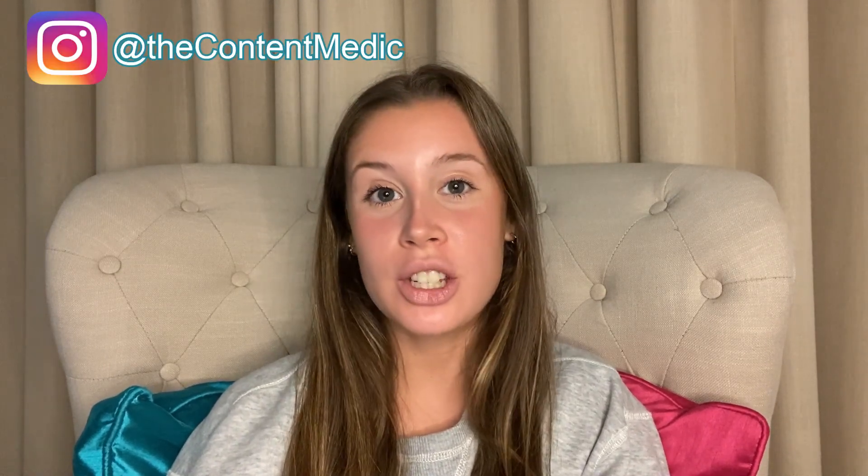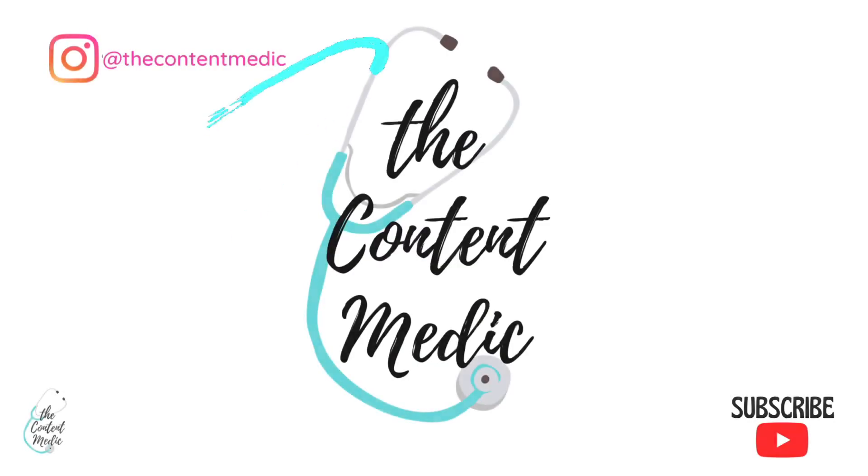Hey guys and welcome back to another of my YouTube videos. If you're new here, you're really welcome. My name's Laura and this video is all about my favourite apps that I've used this year in medical school. This video has been requested by a lot of you on Instagram. Please go hit that subscribe button to stay up to date with all my new content and videos about medical school and how to get into medical school. But this video is all based on my apps that I've used this year that I honestly couldn't live without for medical school.